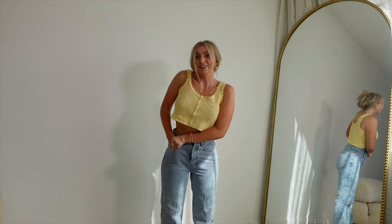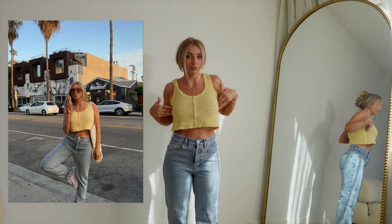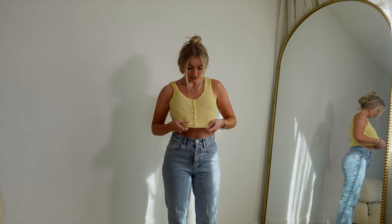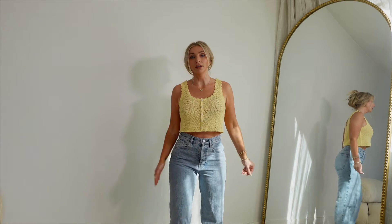This next outfit I actually wore to get ice cream the other day and in a span of 20 minutes I got two compliments on this top, so I'll be keeping it. It's just this really pale yellow, super charming crochet top. The crochet is a pretty tight knit so you won't see anything underneath — I'm personally not wearing a bra right now. I like the length — it is a crop, but if you're wearing high-waisted jeans it's not really that visible.